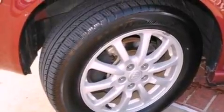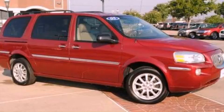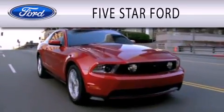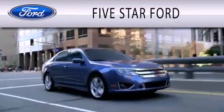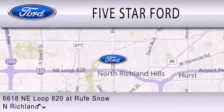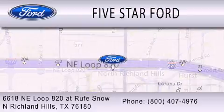Contact us today to schedule your opportunity to see this automobile in person. Five Star Ford is dedicated to doing everything possible to ensure that the experience you have selecting your vehicle is as pleasant as possible. We're located at 6618 NE Loop 820 at Rufe Snow in North Richland Hills.